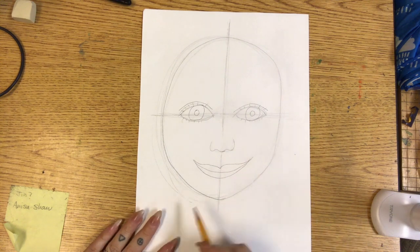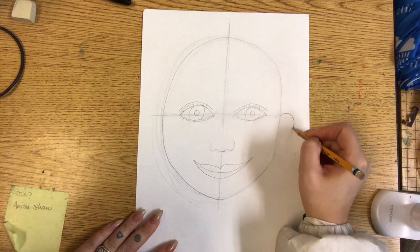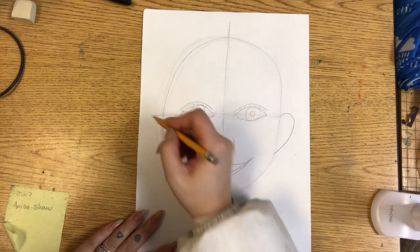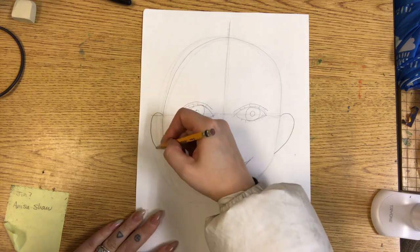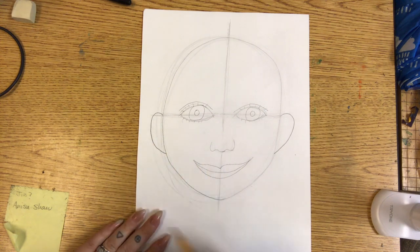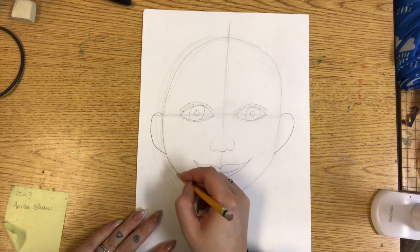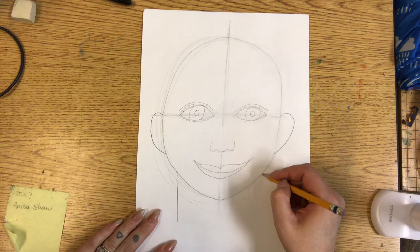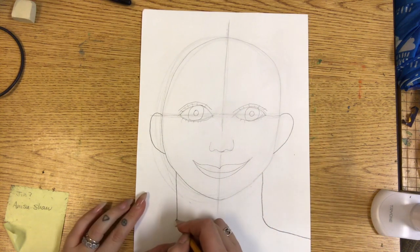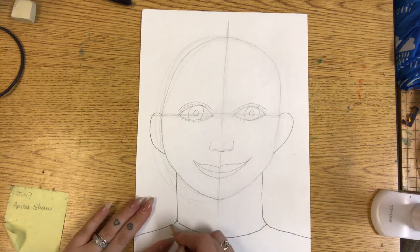I like to start with the ears. Start the ear shape about where the eyes start, and draw all the way to about where the nose ends — same on the other side. Then the neck is going to be pretty close to where the ear is. Draw straight lines, then curve out on both sides.